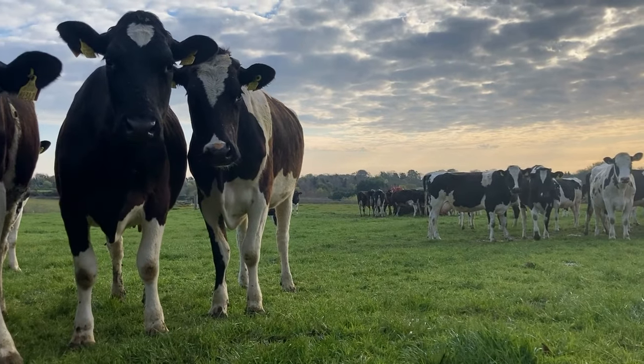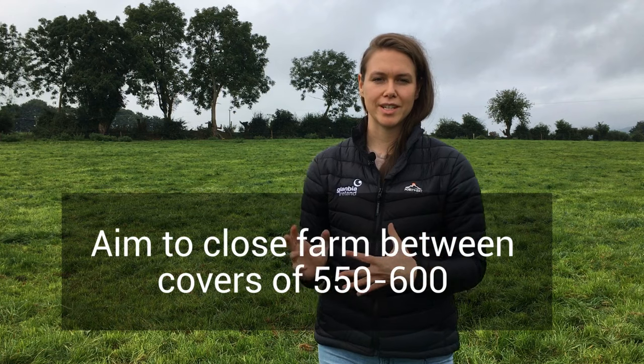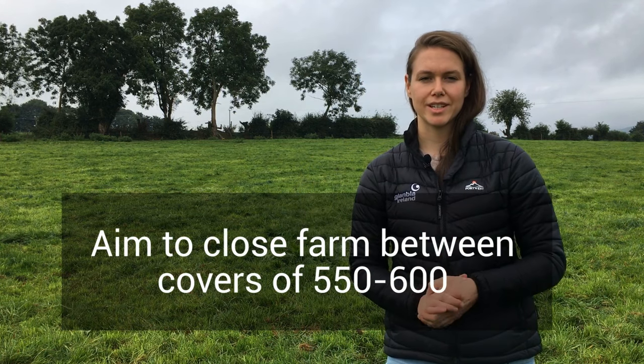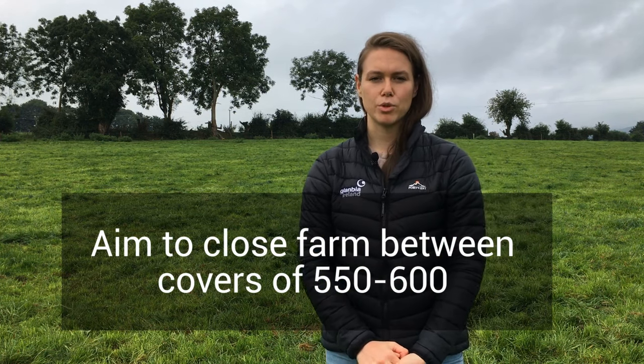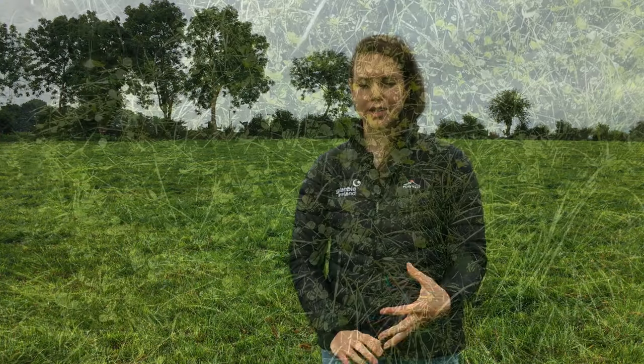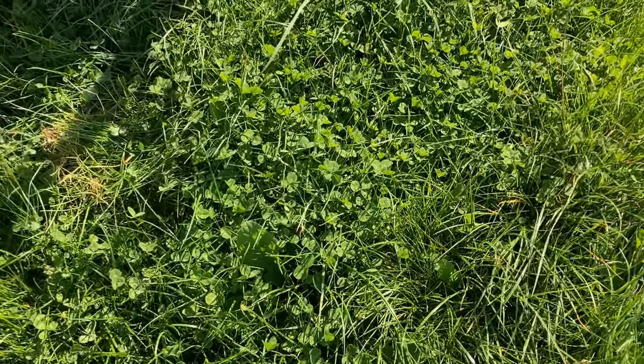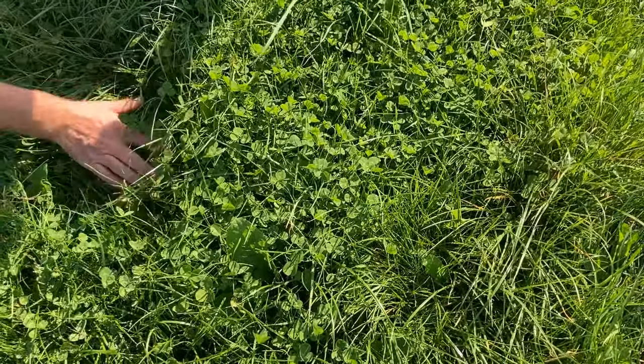You want to aim to close your farm at covers between 550 and 600 depending on your stocking rate. At a stocking rate of 2.5 you want to be closing at 550, at a stocking rate of 3 you want to be closing at an average farm cover of 600 to 650, and if you have a higher stocking rate of 3.5 you want to be closing around 700 to 750.